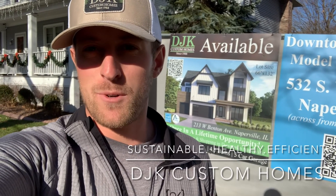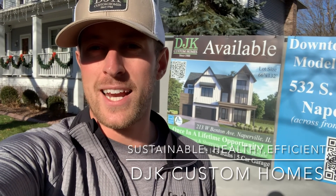Hey guys, Kevin Kittleson, DJK Custom Homes, Naperville. Super excited to be standing in the front yard of our brand new 213 West Benton Spec Home, just steps away from the heart of downtown Naperville — all the amenities, nightlife, and dining that Naperville has to offer.